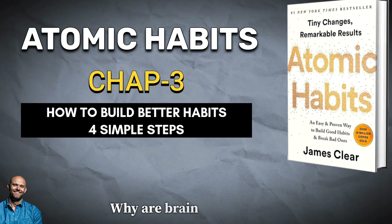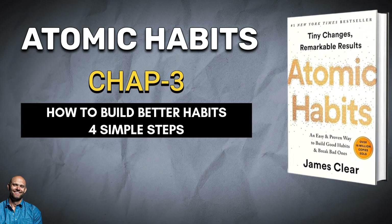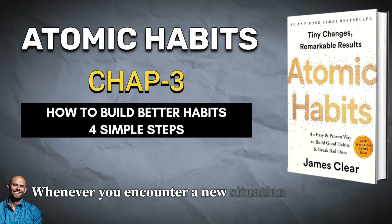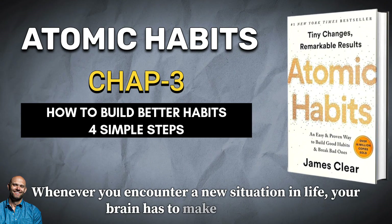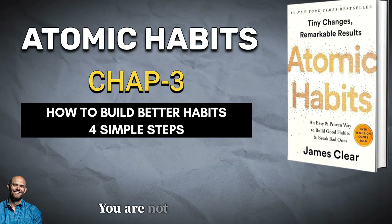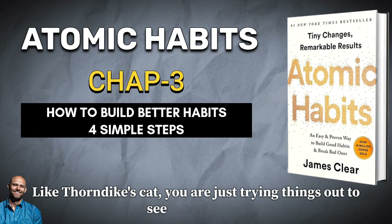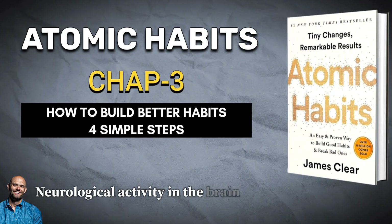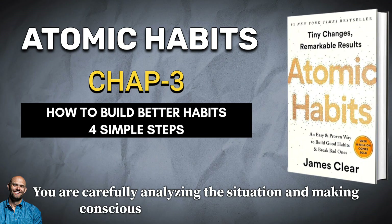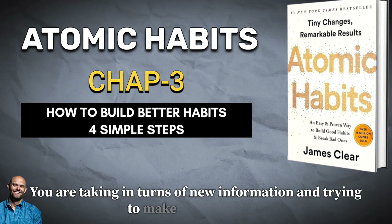Why does our brain build habits? A habit is a behavior that has been repeated enough times to become automatic. The process of habit formation begins with trial and error. Whenever you encounter a new situation in life, your brain has to make a decision: how do I respond to this? The first time you come across a problem, you are not sure how to solve it. Like Thorndike's cat, you are just trying things out to see what works. Neurological activity in the brain is high during this period — you are carefully analyzing the situation and making conscious decisions about how to act, taking in new information and trying to make sense of it all.